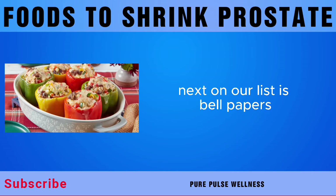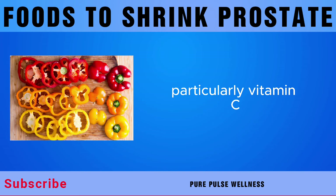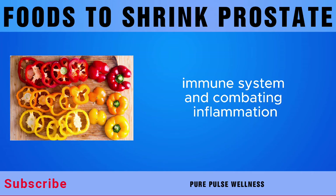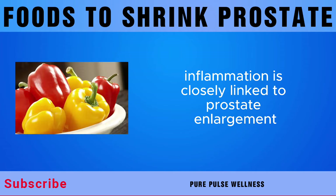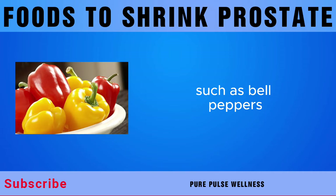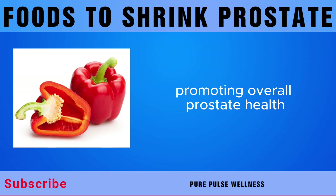Next on our list is bell peppers. Bell peppers are rich in vitamins, particularly vitamin C, which plays a vital role in maintaining a healthy immune system and combating inflammation. Inflammation is closely linked to prostate enlargement, so consuming foods high in vitamin C, such as bell peppers, may help reduce inflammation in the prostate gland, promoting overall prostate health.